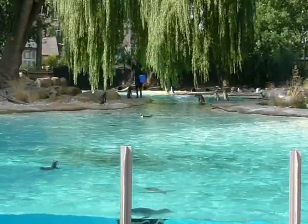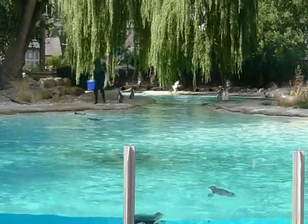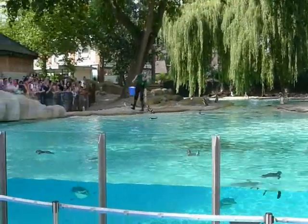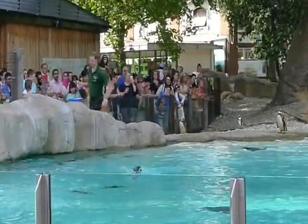Most people think that penguins just come from cold, icy places, but some of them come from quite hot, sunny places, so they don't mind days like today. You can find them in Antarctica, you can find them in Africa, Australia, and South America as well.